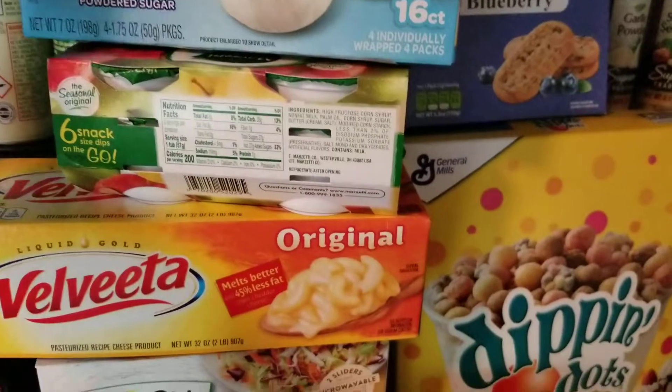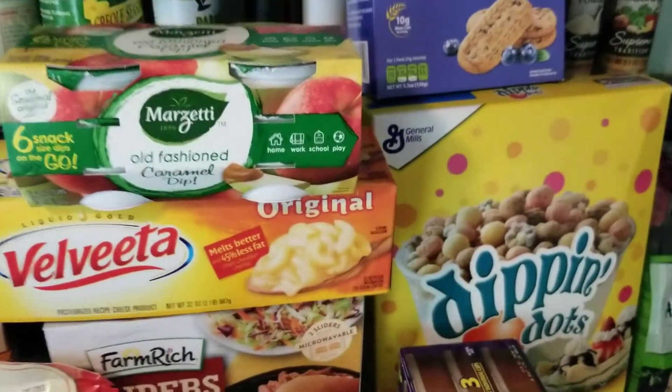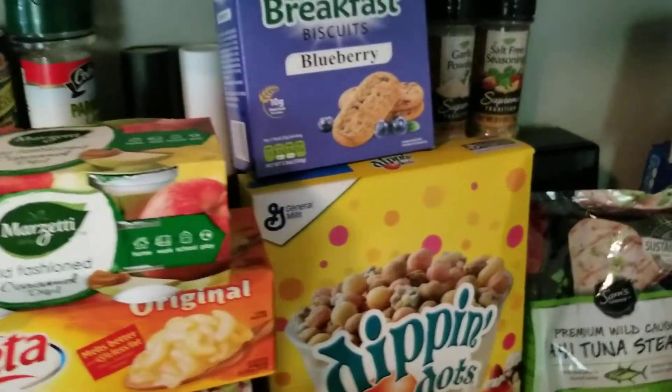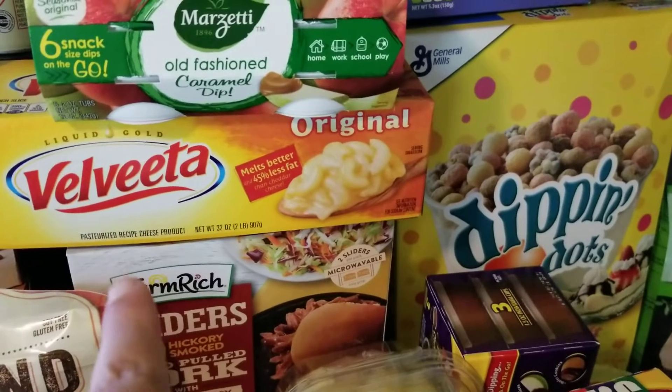Bananas. The caramel I got from Walmart to go with the apples, and those were actually $4 for six of them — a little more expensive than what I like, but it's all right. I got Velveeta cheese so we can have nachos one night this week.